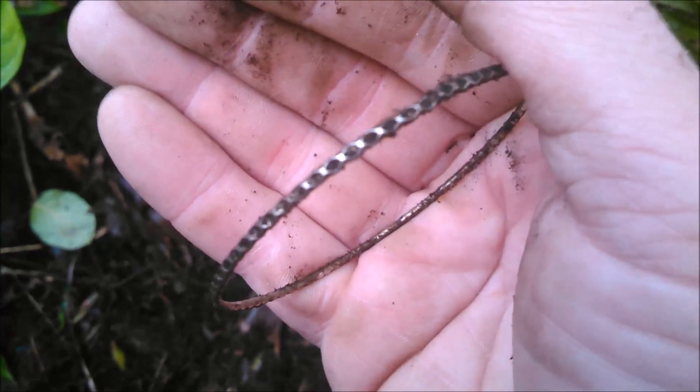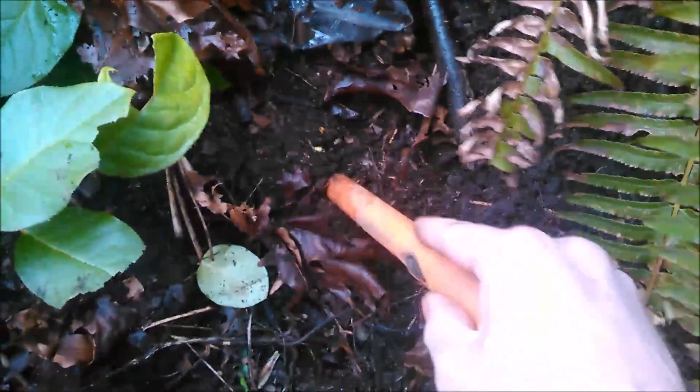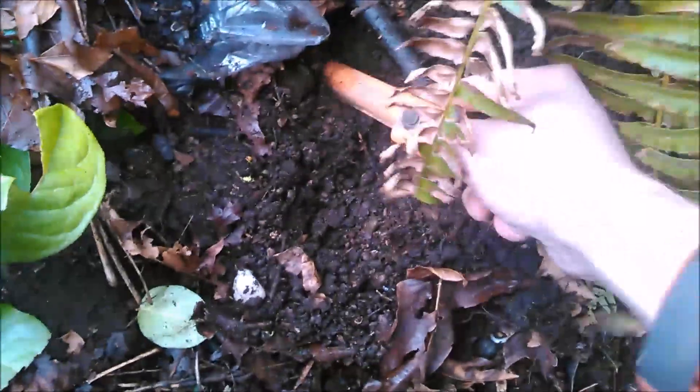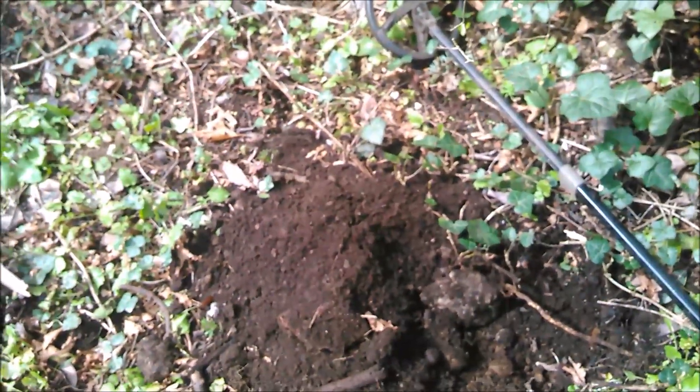I'll clean it up a bit and see if there are any marks. Another high tone right in basically the same hole — let's look for it together in case it's another bracelet. But it's not a piece of jewelry, it's an old fuse.